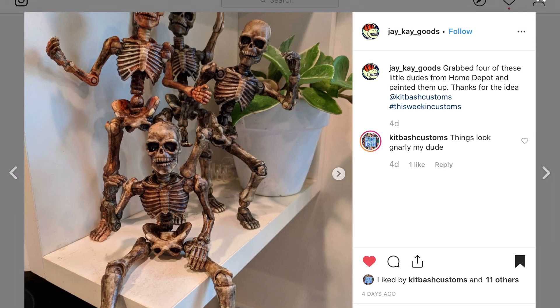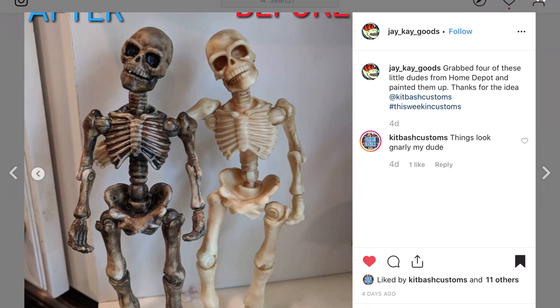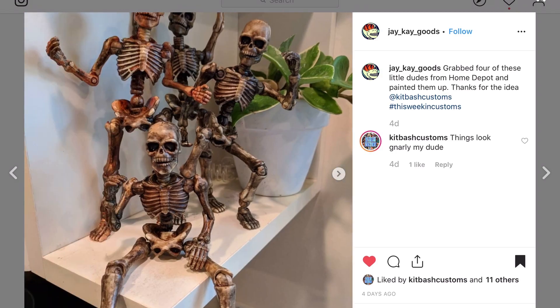JK Goods — these skeletons have been making their rounds on YouTube. They can be found at Lowe's and Home Depot; they're seven-inch scale. He's weathered them up and you can see the tremendous difference. The sculpt is there but he was able to bring out and make those skeletons look like true skeletons — not super cleaned up. Nice work.